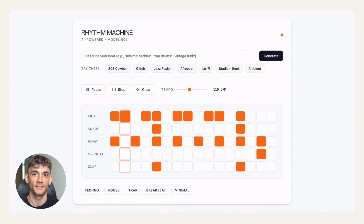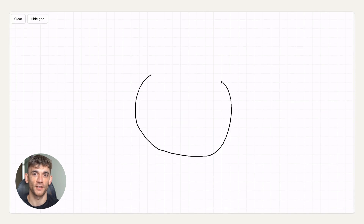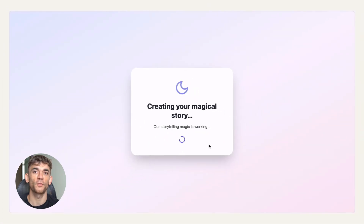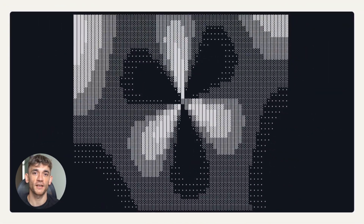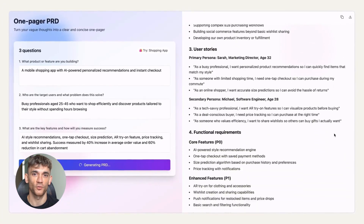Now, most people think these are just little coding tools or document creators, but here's what they don't know. These artifacts get published on Claude's main domain, and Claude's domain has massive authority with Google. We're talking about a domain that Google trusts more than almost any website on the planet. So when you publish an artifact, you're basically getting a piece of real estate on one of the most powerful domains in the world.